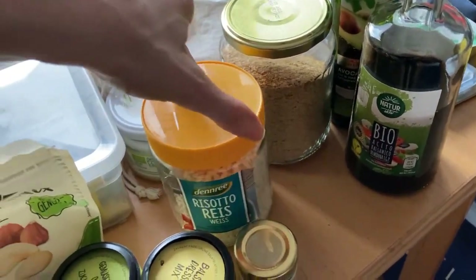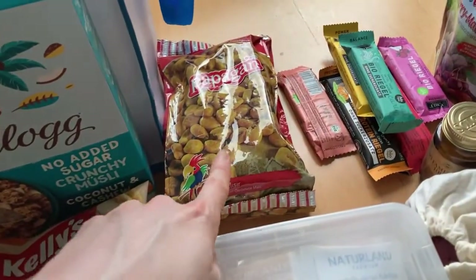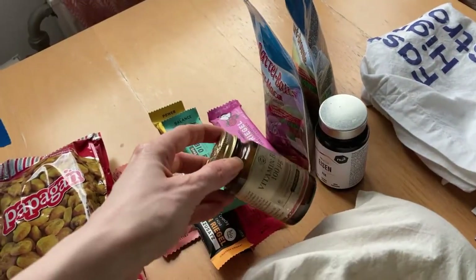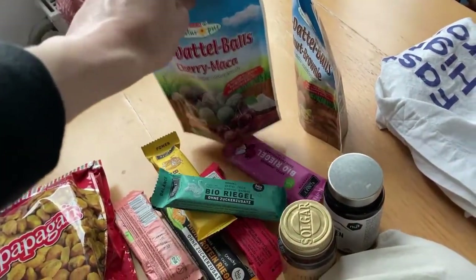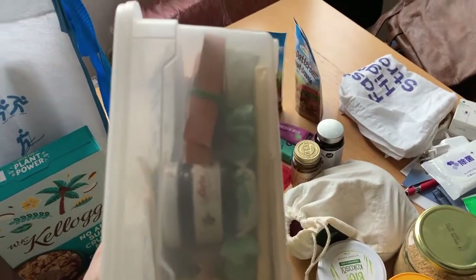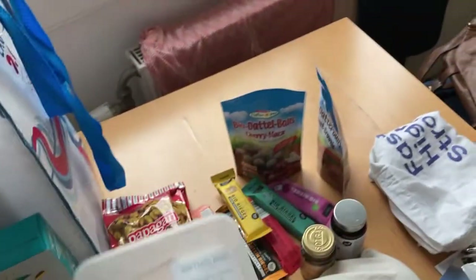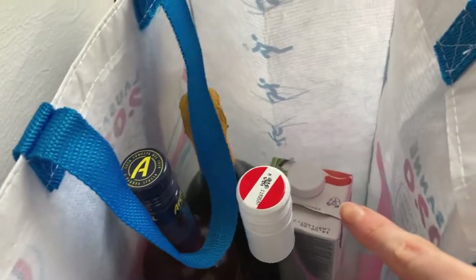I'm also taking arborio rice for risotto, some nuts, some lentil chips, some more nuts — or this is actually corn — some muesli. Then these are my vitamins; I'm just taking the small ones: vitamin B12 and iron. I'm taking two of these energy balls, and in here I have tea and some other snacks, some marmalade, candy, more nuts — these are pistachios. I'm taking some vegan granola, one plant-based milk, and some alcohol — stuff for Aperol and some white wine.